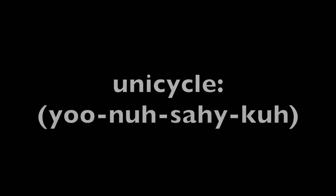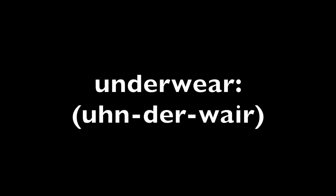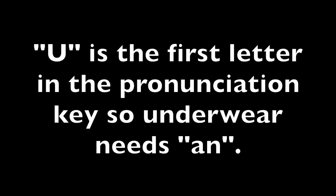Unicycle — Y is the first letter of the pronunciation key, so unicycle needs a. Underwear — U is the first letter in the pronunciation key, so underwear needs an.